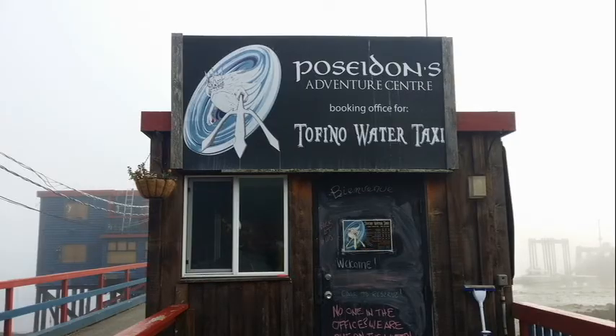The Tofino Water Taxi Company was very good, and I highly recommend them. As you will see, they have boats and highly qualified personnel to conduct the beach landing that we needed. The rate for their service was fair.